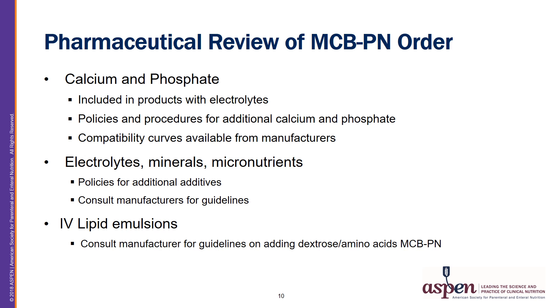Finally, for the 2-in-1 MCB PNs, some products allow for the addition of IV lipid formulations to the MCB PN bag to form a total nutrient admixture, or TNA. Guidelines from the manufacturer should be followed with regard to adding the IV lipid emulsions.